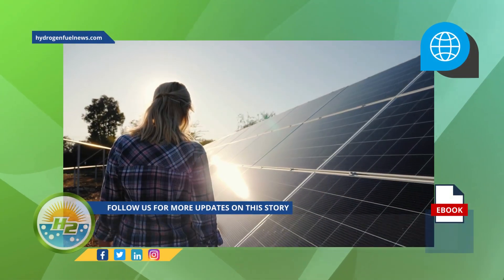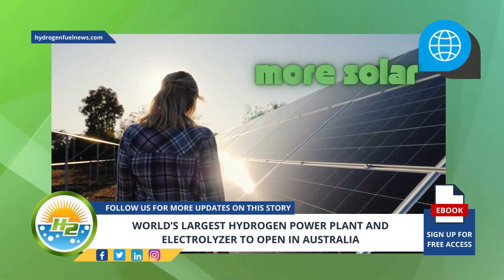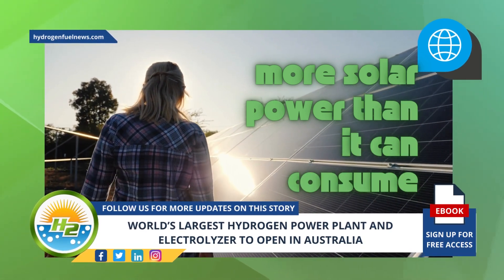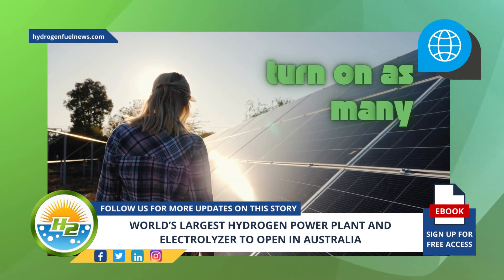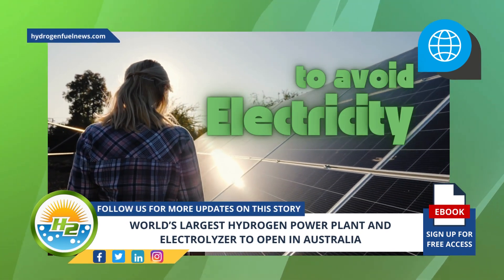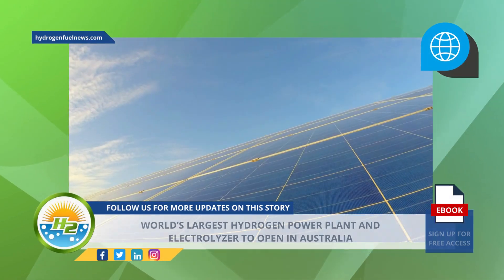Currently, the Australian state generates more solar power than it can consume, to the point that the government has previously requested consumers to turn on as many appliances as possible to avoid an electricity overload.